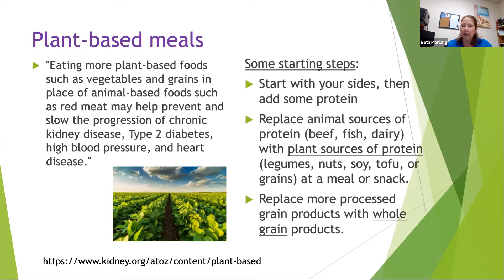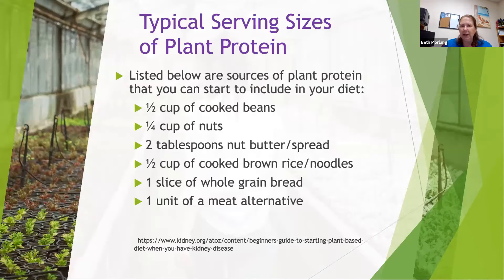Replacing processed grain products with whole grain products will also help. For years we thought people with kidney disease should only eat white bread and saltine crackers and avoid whole grains. What we've found is that the fiber in the whole grains has benefits in and of itself. Also, the organic phosphorus found in naturally occurring foods really doesn't get absorbed into the body and do damage the way additives do — which always takes me back to that phosphoric acid in cola.